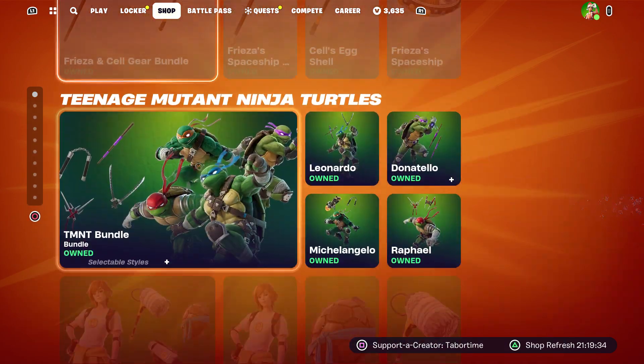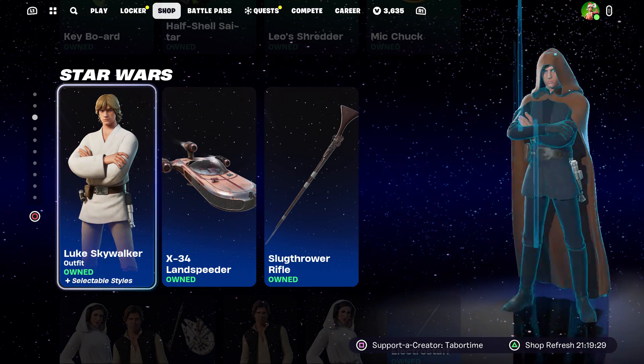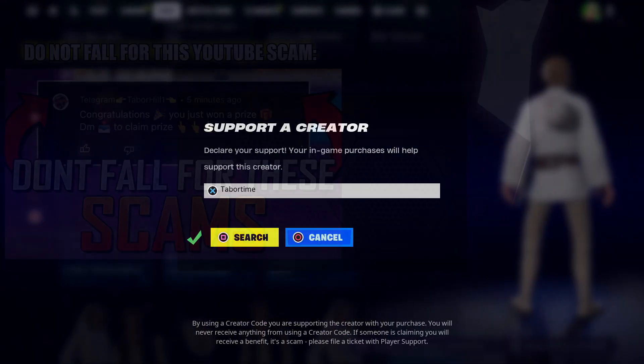So there you go — the highlights are a few more Christmas skins, the Dragon Ball Z stuff, and some Star Wars Lego items. That's all there is to it. Hopefully you guys enjoyed this video. A like is always appreciated and don't forget to use my support-a-creator code, which is Taper Time.